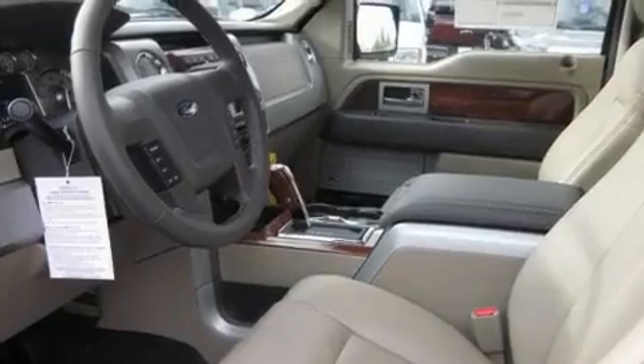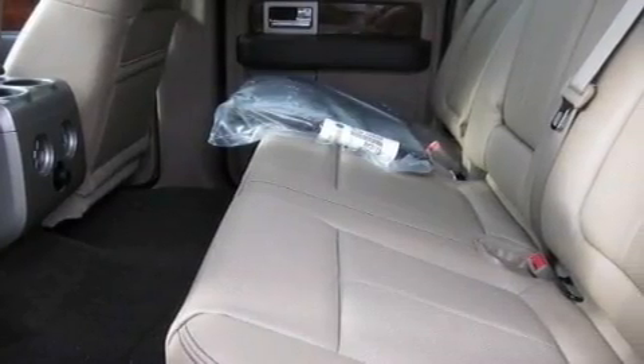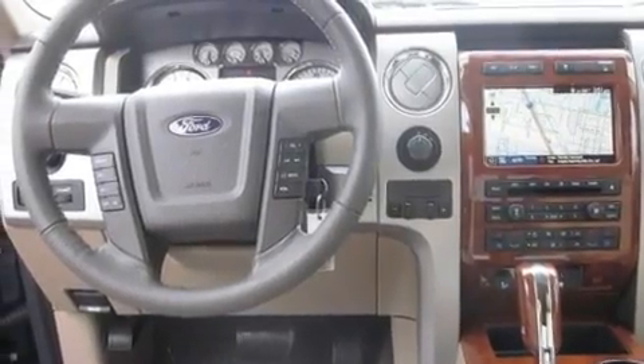Its top features include adjustable driver pedals, a sunroof, cruise control, a CD player, a leather-wrapped steering wheel, alloy wheels, fog lamps, heated seats, steering wheel controls, and a navigation system.